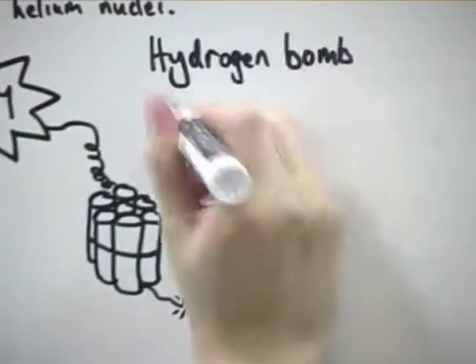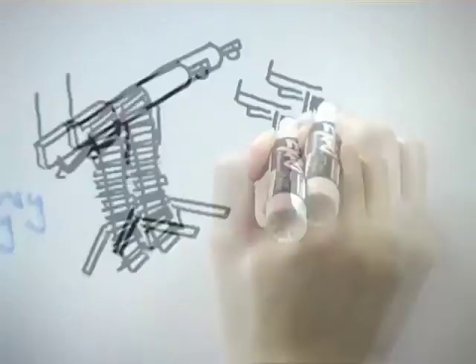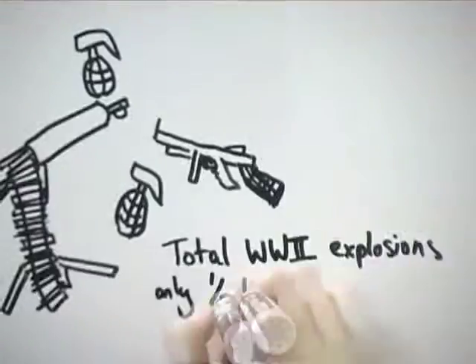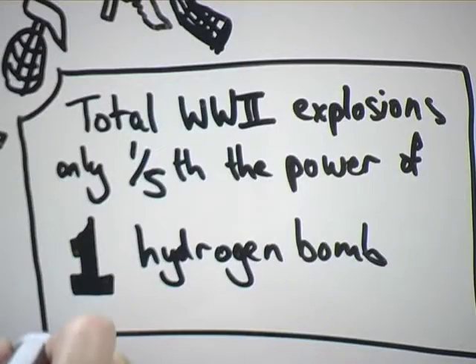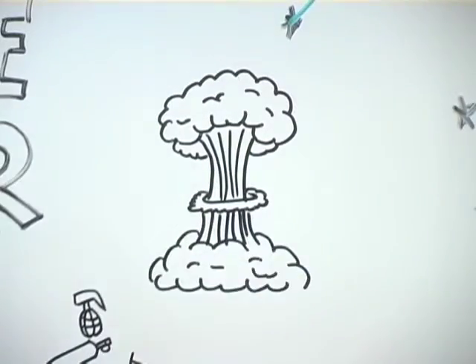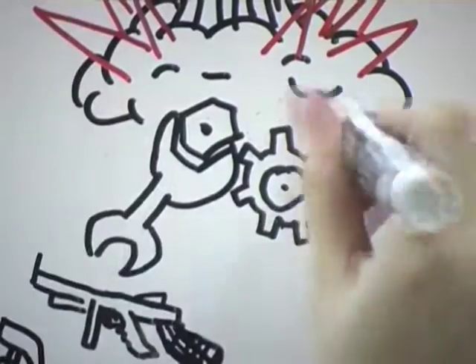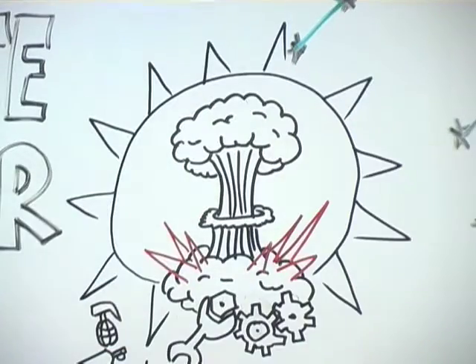A hydrogen bomb is thousands of times more powerful than an atomic bomb. The total number of explosions in World War II was only one-fifth of the power of one hydrogen bomb. During the hydrogen bomb's creation in the top-secret Manhattan Project, scientists first recognised that nuclear fusion was a mechanism used by stars to generate their energy.